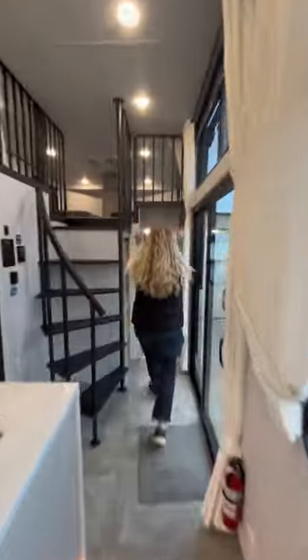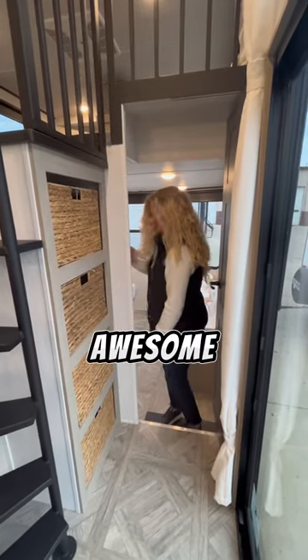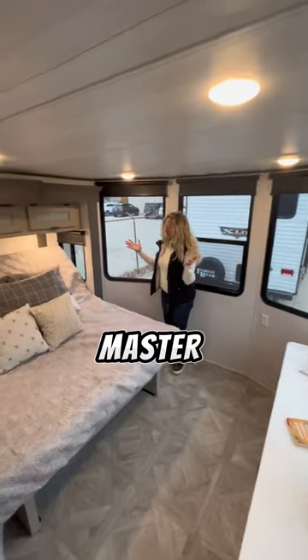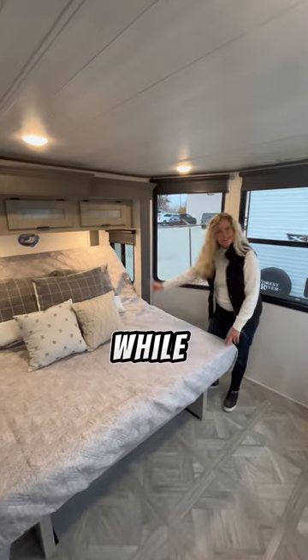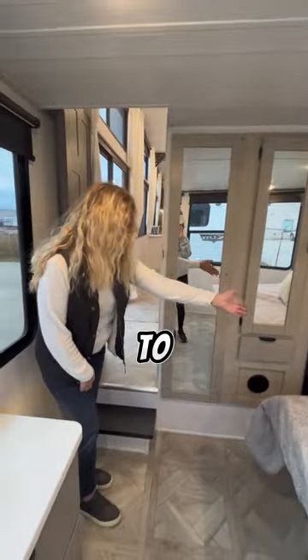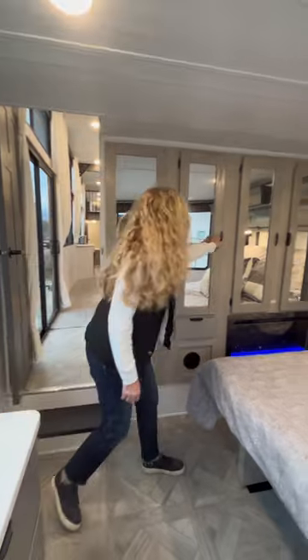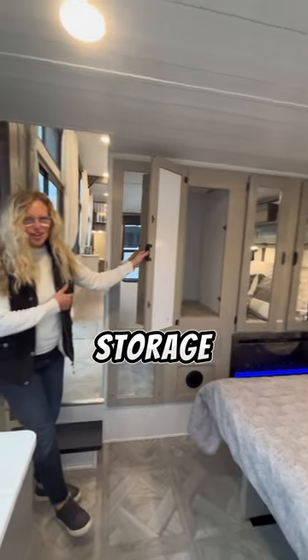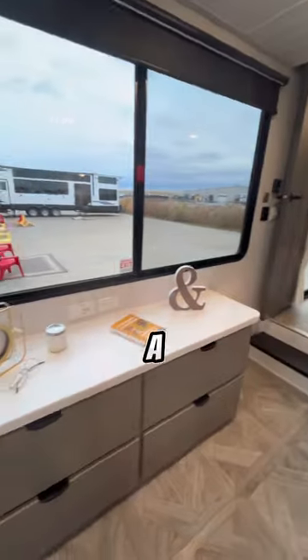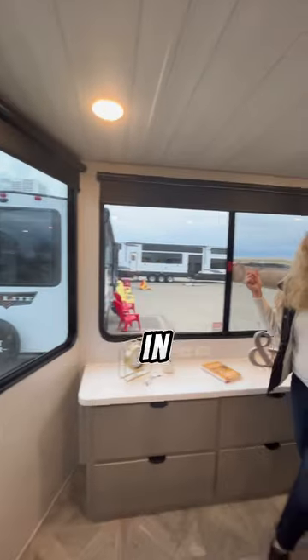Follow me and we're gonna go to the master. But first, look at this storage — so awesome. Here's your master with a versatile king bed. While it's up, you have an extra 14 inches of space to get dressed, dance, whatever. Wonderful fireplace to keep you cozy. Underneath here you can keep your shoes and all your sandals. Plenty of storage, and don't forget one nice dresser right here. Biggest part — look at these windows. You don't get windows like this in any other unit.